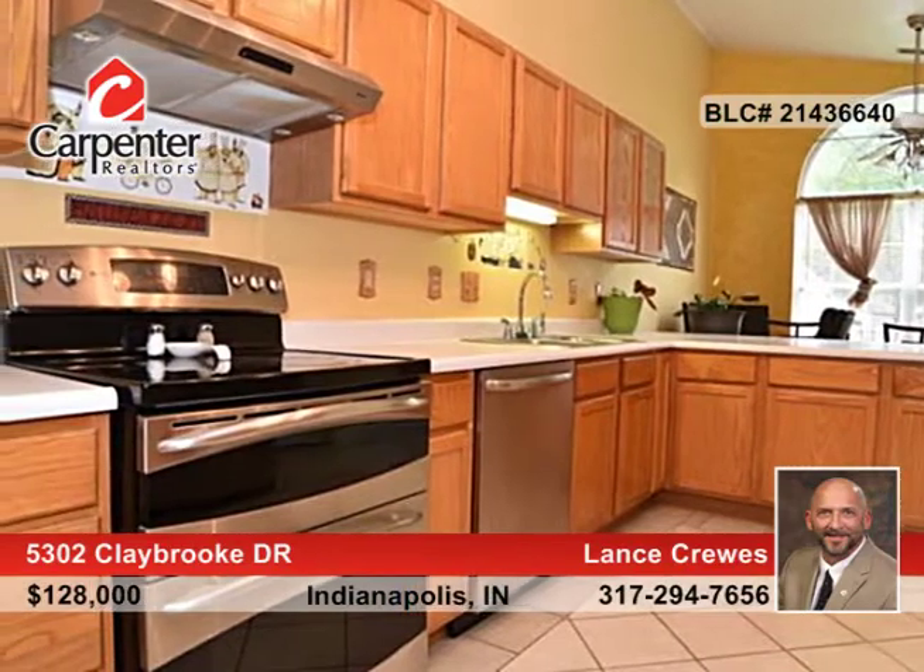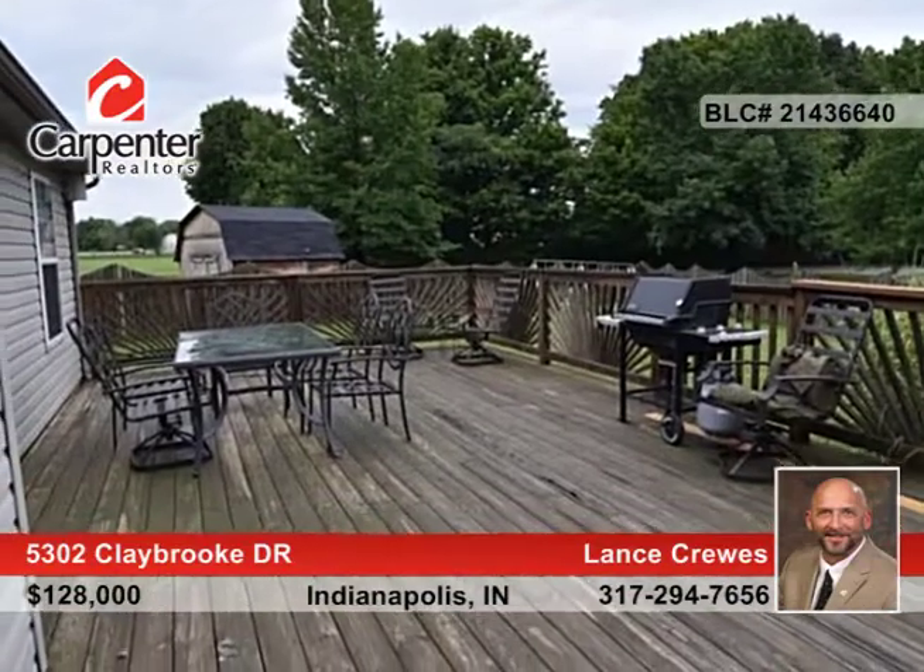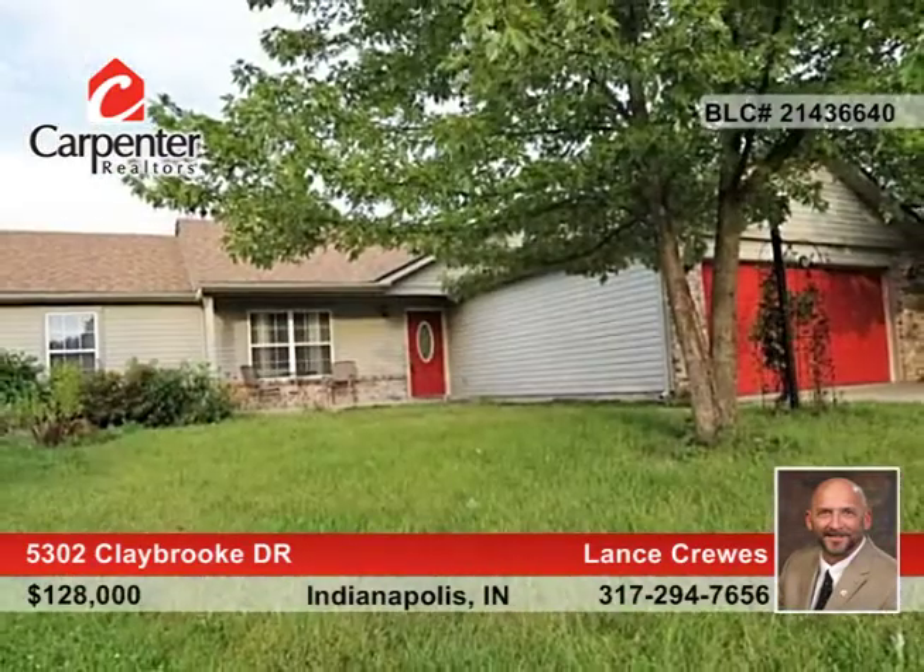The large backyard is completely privacy-fenced and includes a large mini barn for storage. This home truly has it all and can be yours with the closing costs.